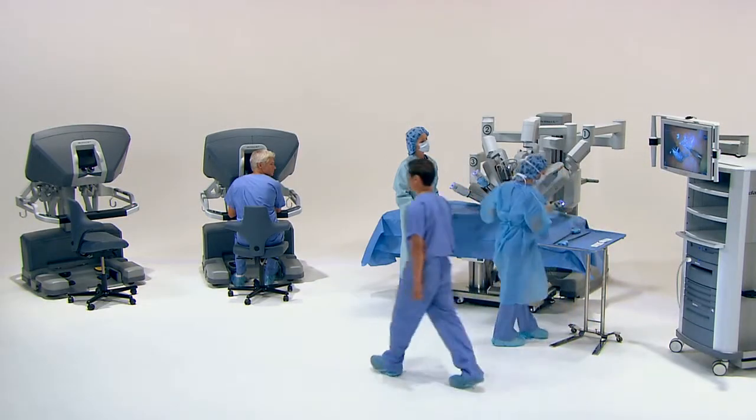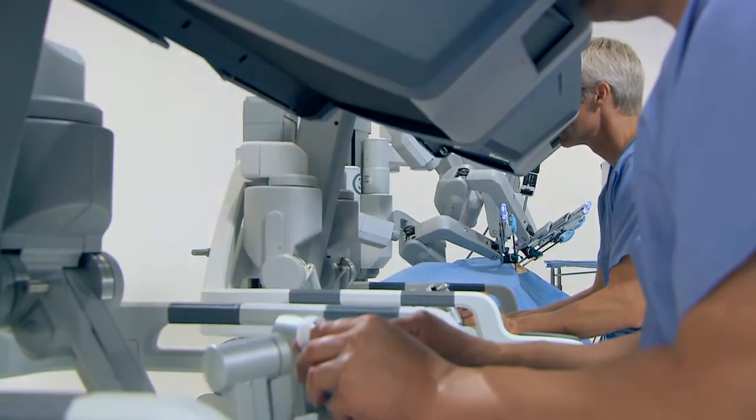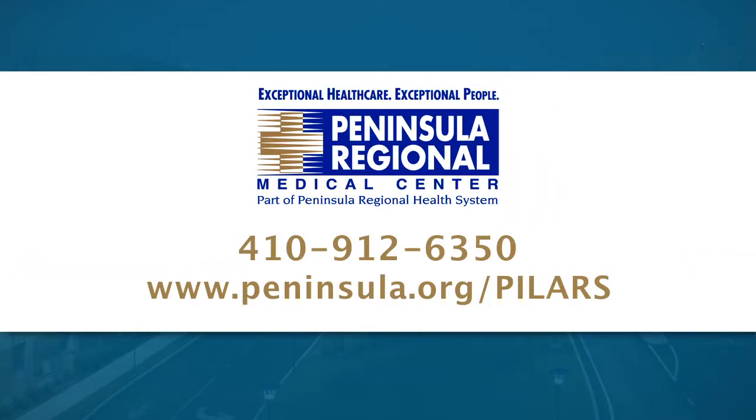Through the use of the DaVinci Surgical System, surgeons are now able to offer a minimally invasive option for even the most complex surgical procedures. To learn more about the DaVinci Surgical System and what procedures are currently available, visit peninsula.org/pillars or call 410-912-6350.